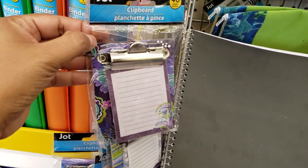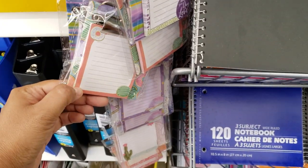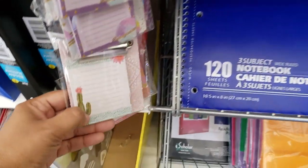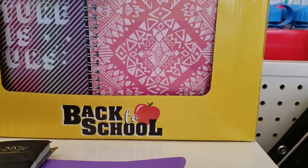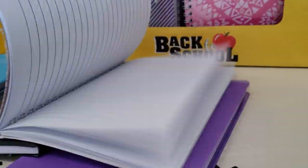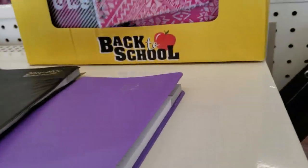Oh look at that little clipboard! And a donut one — you know, I have a couple of these at home. My daughter loves to play with paper. Back to school supplies — is this a planner? Like a mini one? Oh, like a little notebook — okay.